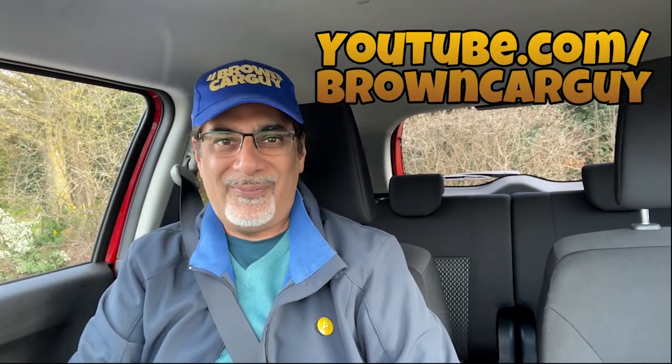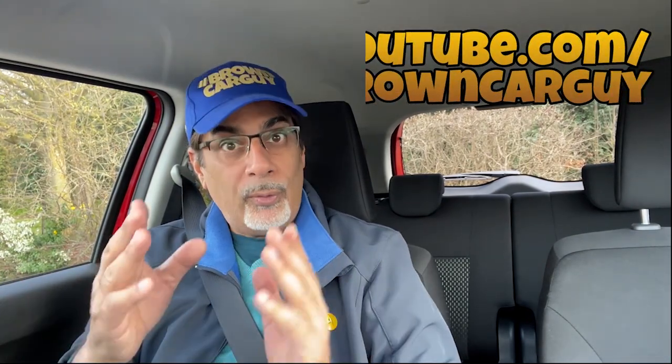Hope you enjoyed that video. If you did, make sure you hit that like button, leave a comment, and share it if you can. And of course, subscribe at youtube.com/browncarguy, browncarguy.com, and follow on Facebook, Instagram, Twitter, and TikTok.